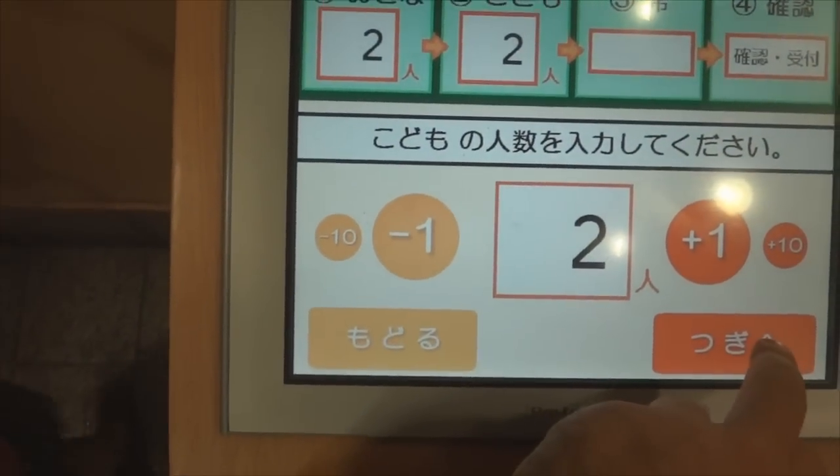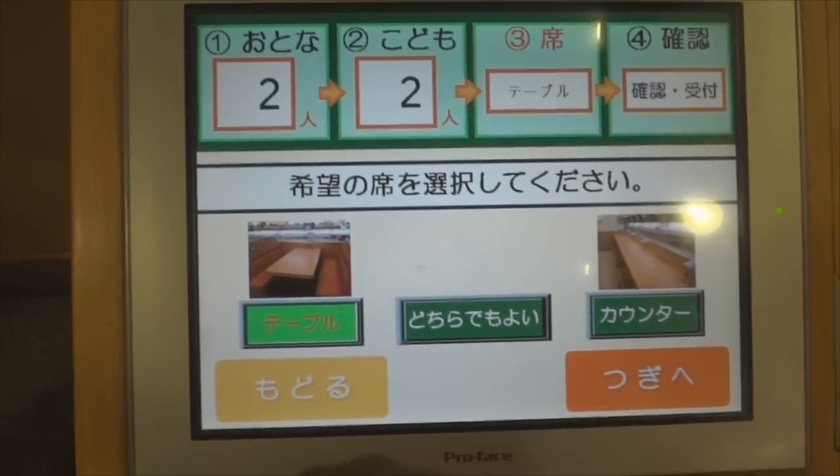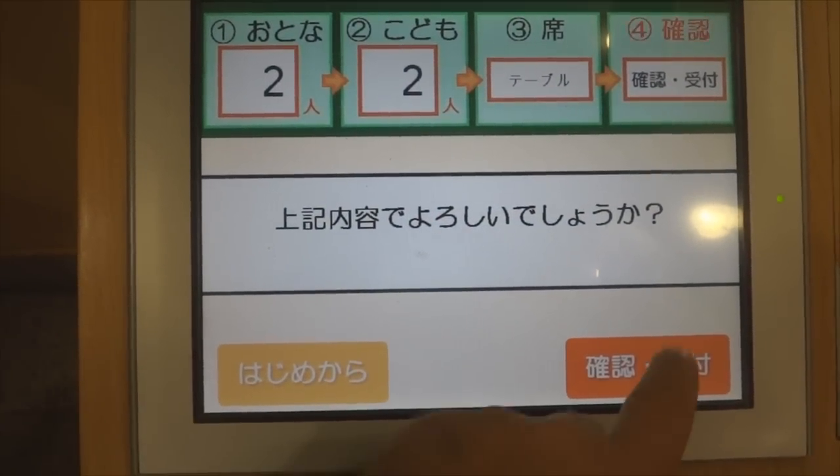Here we have an electronic touchscreen booking system where I can book how many people are with me, whether they're adults or children, whether we want a table or a counter, and then the final check and the little ticket pops out. Nice and easy, isn't it.